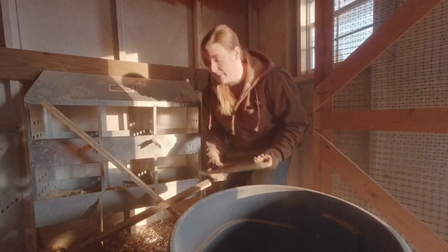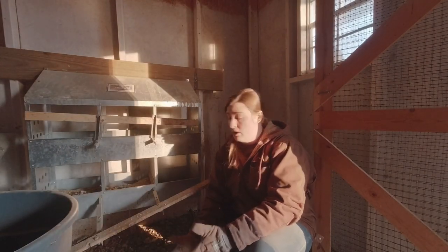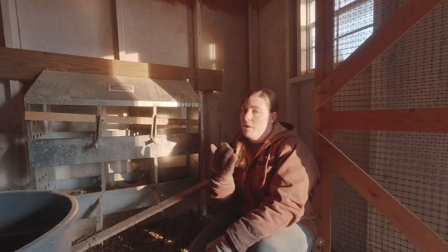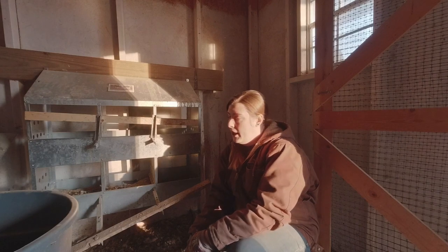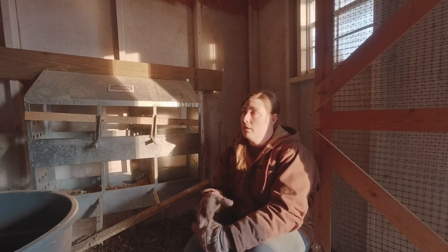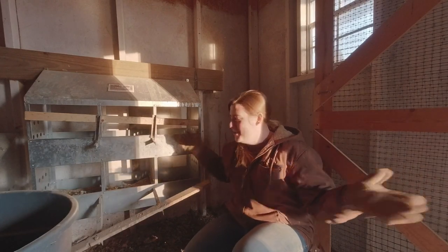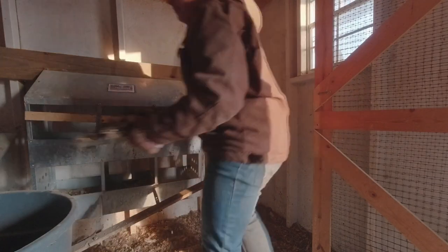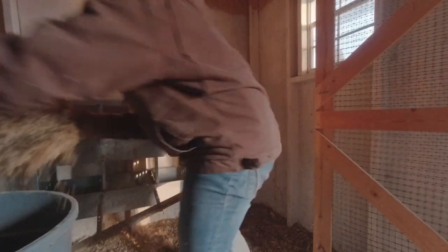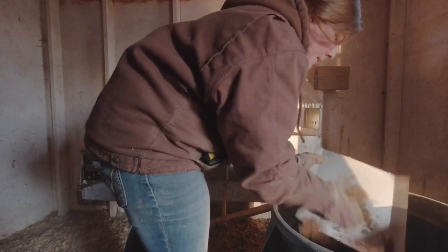You guys can probably already tell there's quite a bit of nastiness in the air. It might not be a bad idea to have a dust mask on while you're doing this, especially if you tend to get respiratory problems, or maybe you have allergies or asthma — this might not be the best job for you. But at least I've got my gloves so I'm not getting direct contact with the chicken droppings. You need to take care of yourself while you're taking care of your chickens.